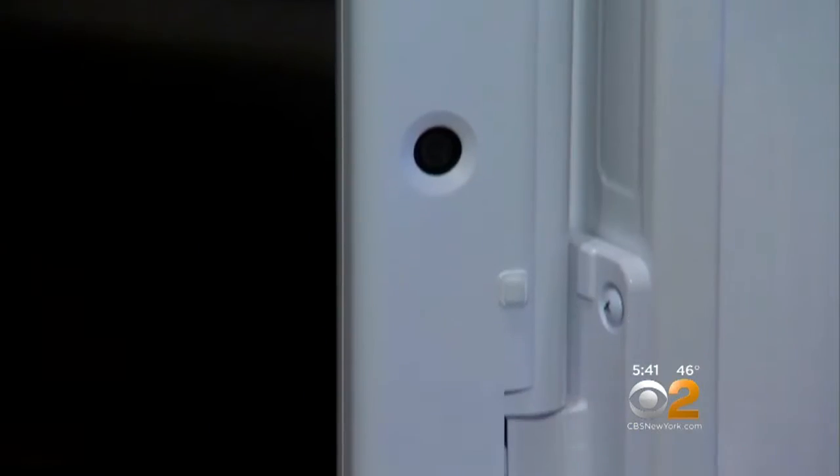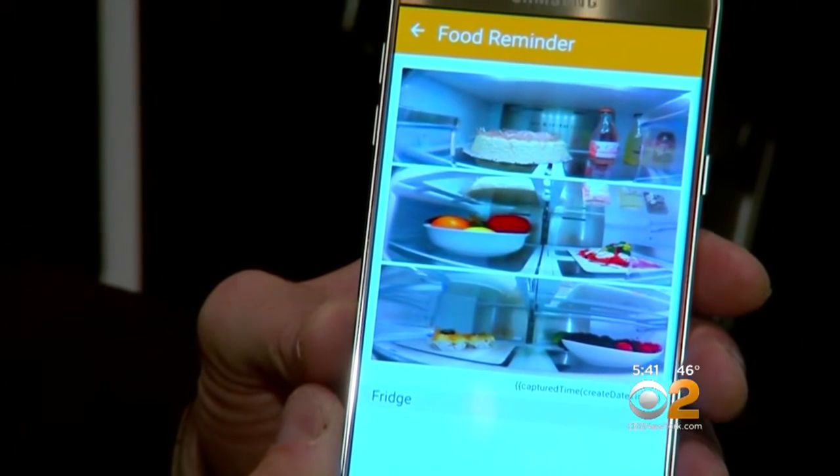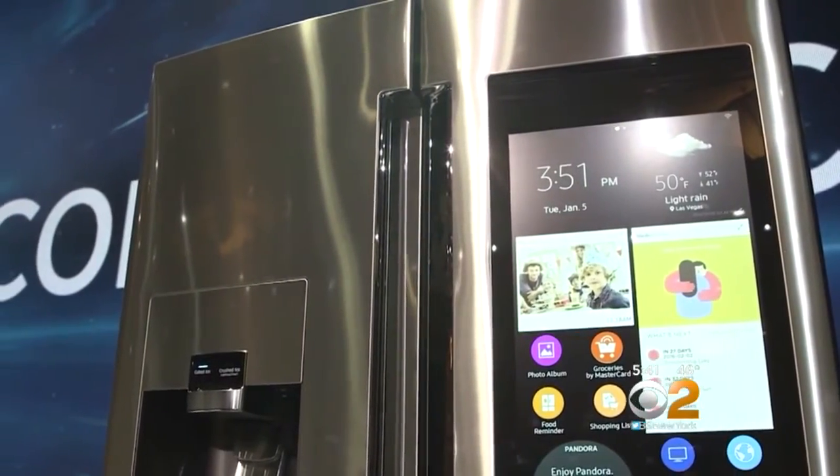This Samsung refrigerator has cameras inside. At the grocery store, shoppers can use their smartphone to see if they're out of milk. There's also a built-in touch screen where you can look up recipes.